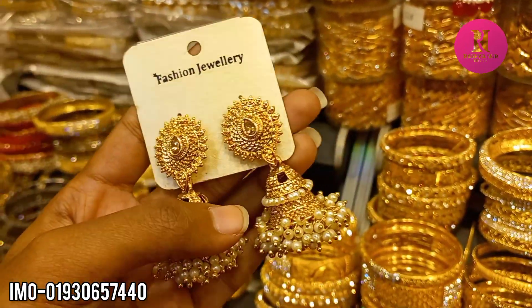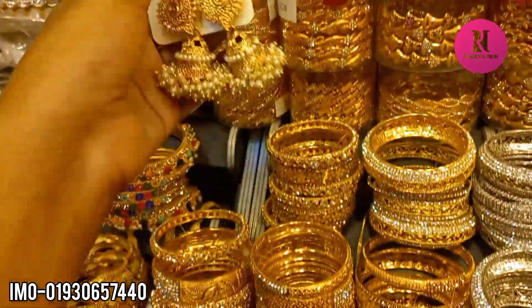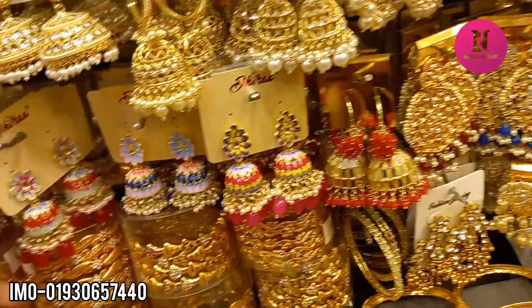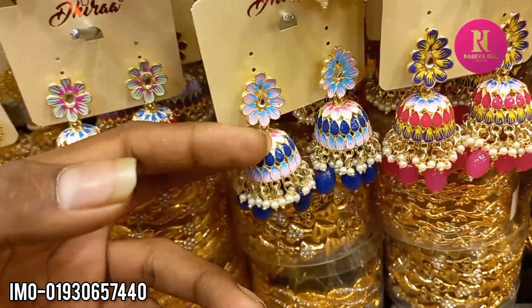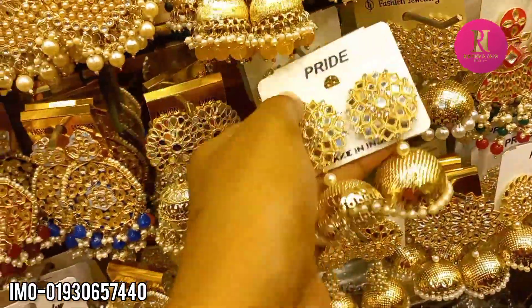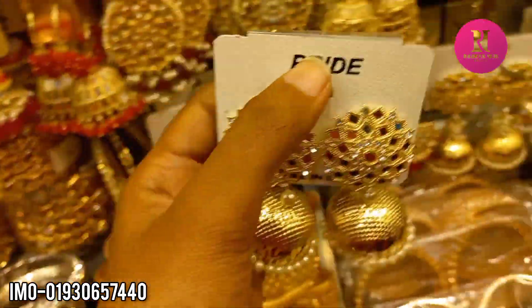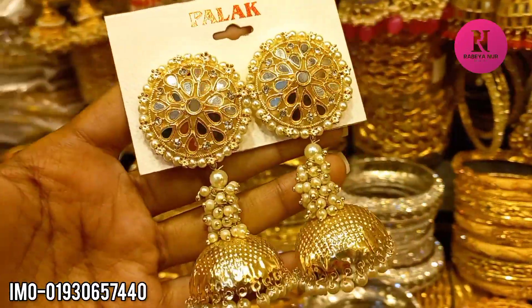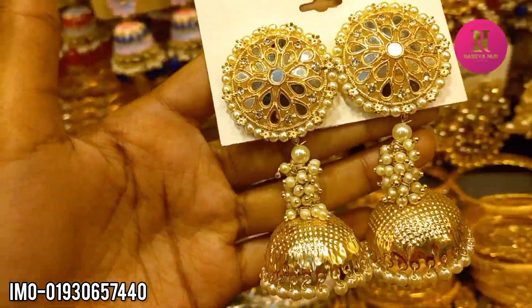What price is the price? $4. How price is the price? $4. $5. $5, $5, $4.